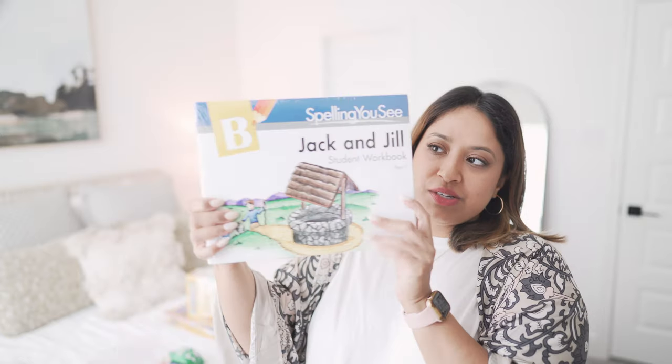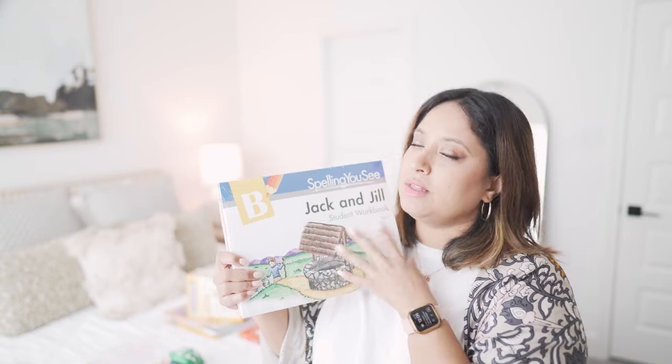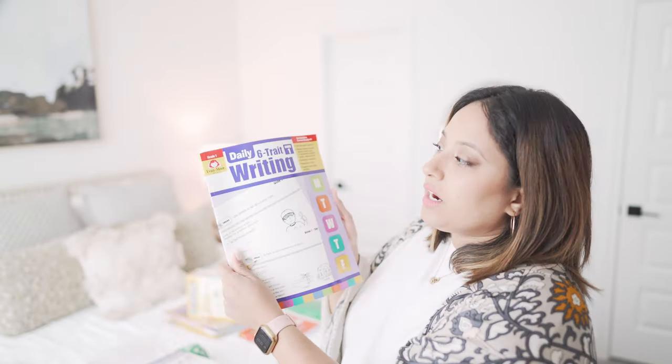For spelling, we're doing Spelling You See. Right now he's finishing up Spelling A — he should be done in about four or five weeks. We'll start the next book probably at the beginning of July. It comes with erasable color pencils, but my kiddos don't really care for them, so we actually get the erasable highlighters from Sharpie or Mr. Pen — I can link those down below.